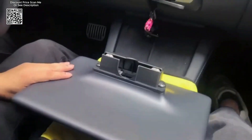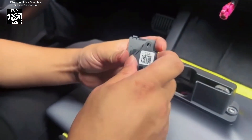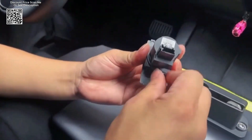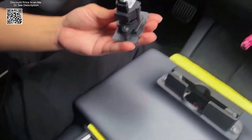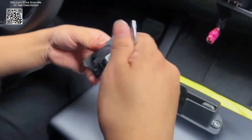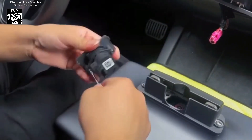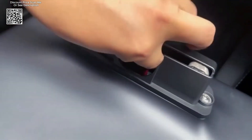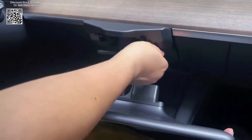Whether you need to tilt the screen to avoid sunlight or to share content with a passenger, this mount provides a more personalized and safer driving experience. Durability and quality are paramount in the construction of the swivel mount. The main body is made of anodized aluminum processed using CNC machining for precision and strength. The exterior is made of ABS plastic, known for its sturdiness and resistance to wear and tear.